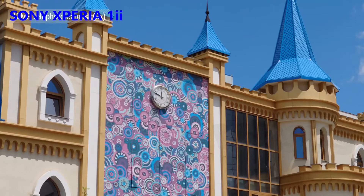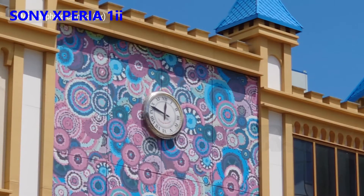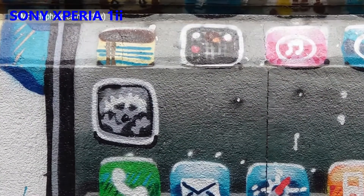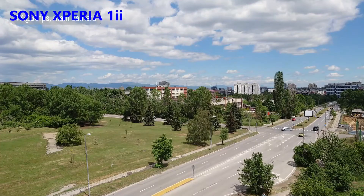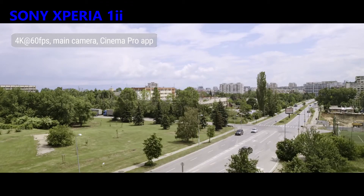Now onto the 20MP telephoto, which outputs 12MP photos, probably because there is some cropping involved when zooming. Oddly, these are a bit soft and hazy with far away subjects. But in closer range, it produces photos which are nice and sharp. Color reproduction is consistent with the other two cameras, and dynamic range is excellent. 4K video at 60fps isn't supported in the regular camera app, but you can achieve it with the main cam if you switch over to the Cinema Pro app.